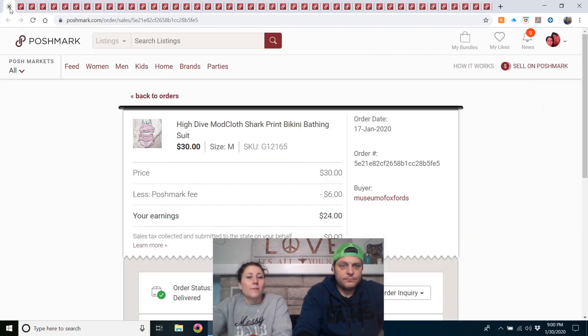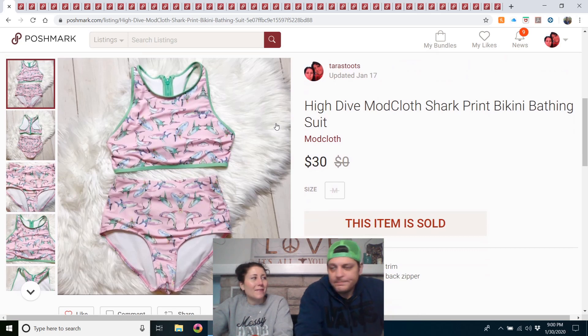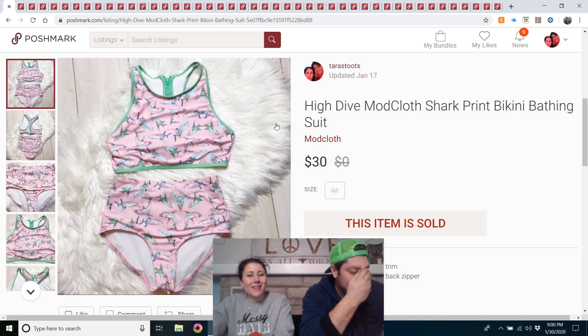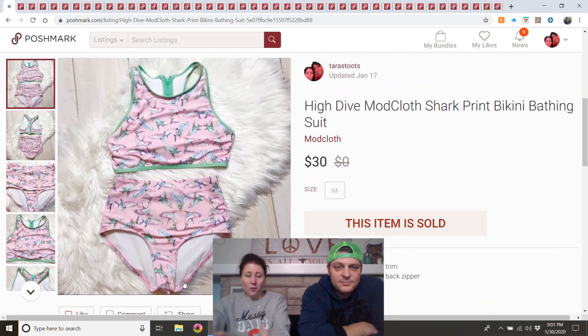High Dive ModCloth shark print bikini bathing suit — I purchased this at the Richmond, Indiana Goodwill last fall while on our way camping. I figured out it was ModCloth and listed it in January, targeting people going on vacation. It had 37 likes, some low offers I didn't accept, but I got a $30 offer. Everybody loves sharks. Yes, I'd buy that again.